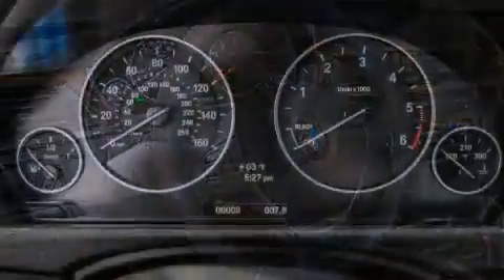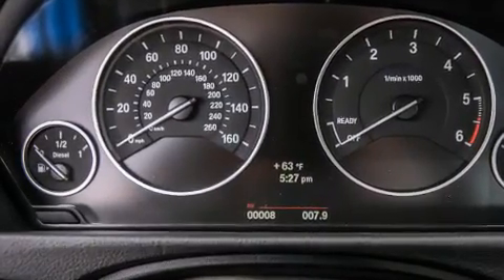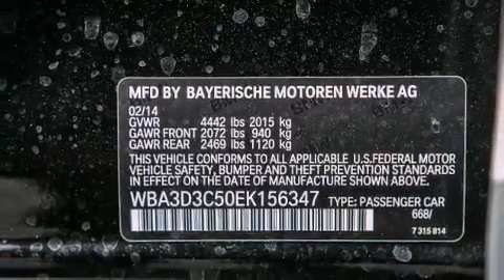Additional features include BMW individual composition, front-side impact airbags, dual-power seats, air conditioning with automatic climate control, and a navigation system to help you get from point A to point B on time.